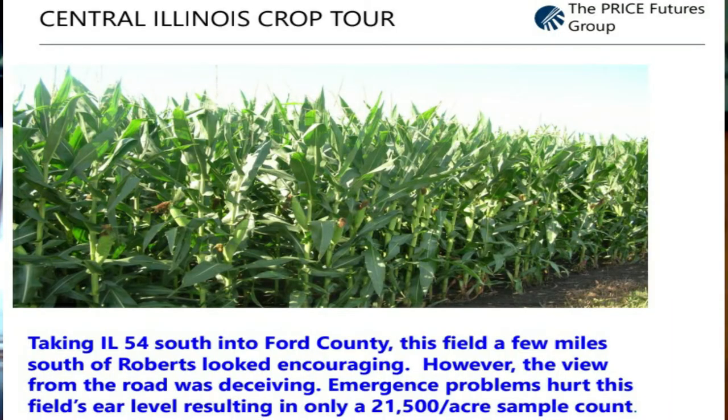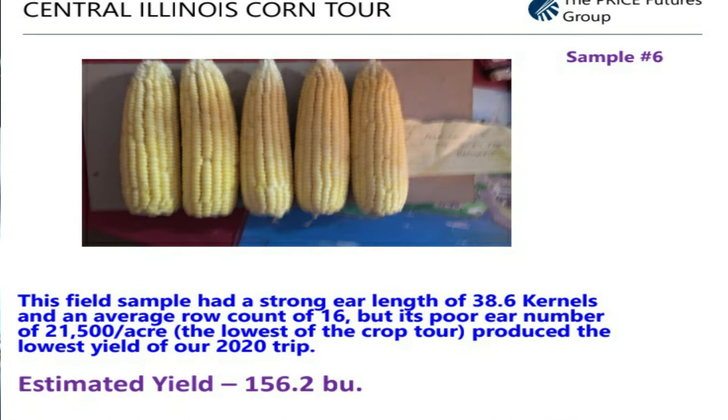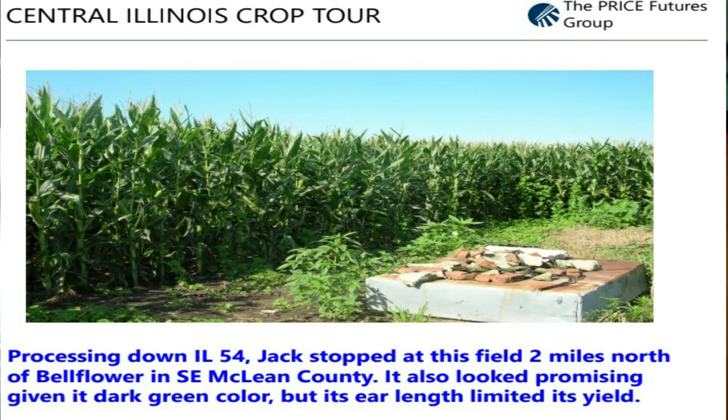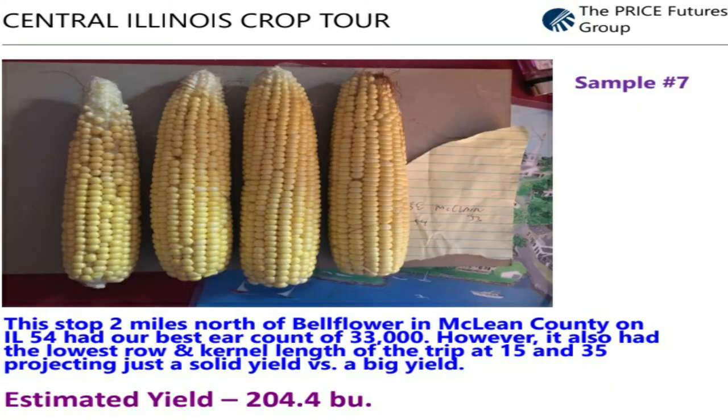Once you get in there and do the counts and do the hard work of counting the beans, counting the corn ears, counting the kernels and all that, that's when you find out that you really don't have quite the corn crop that you thought you had. But from the road, it looks fabulous. And I think a lot of farmers haven't been out in their fields to check, and they're just going to assign a very high number to this production estimate.